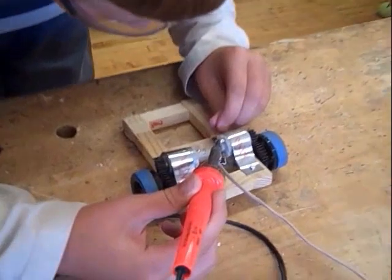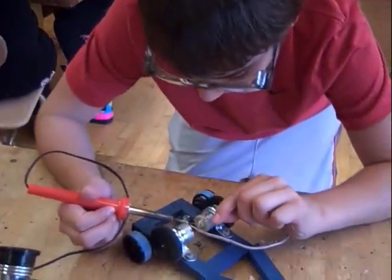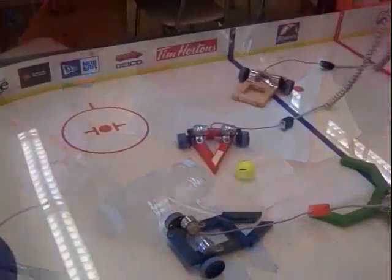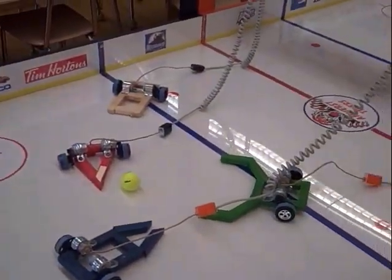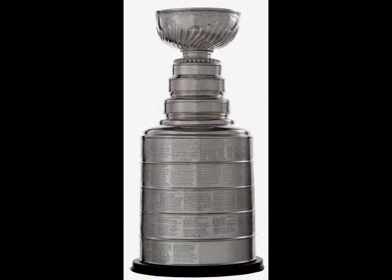Then each student will go into the shop and use that information to build their own bot. Hopefully through the trial and learn method their bot will be able to maneuver around quickly but still have enough control to score goals. They will be working individually but paired up in teams to see who can win the AMS Stanley Cup challenge. And next to Mr. Z for his rotation.